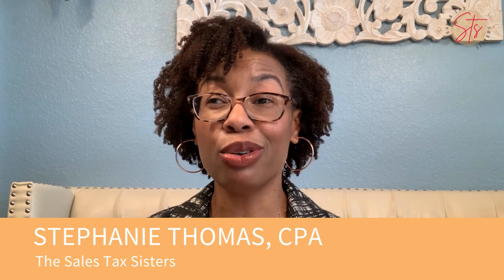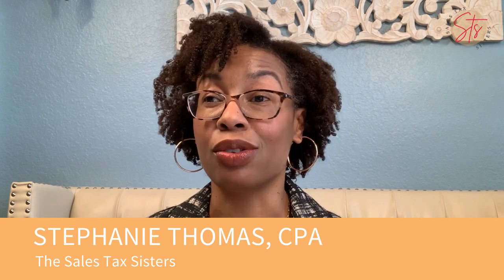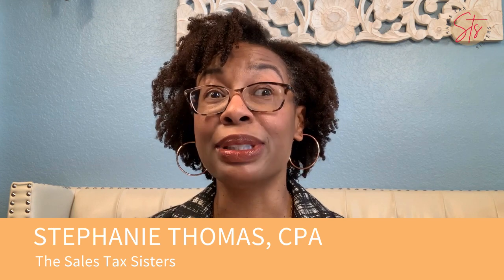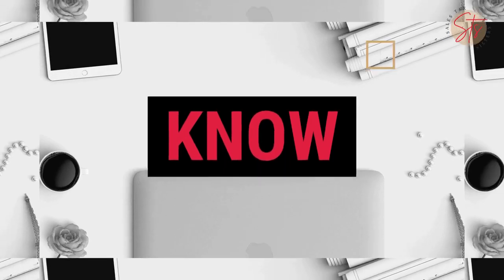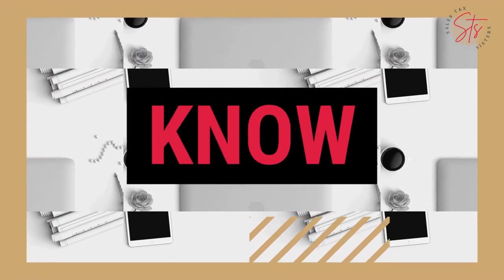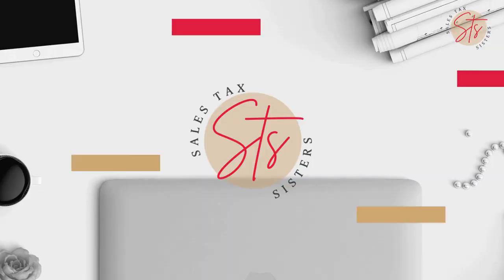Hi everyone, this is Stephanie Thomas of the Sales Tax Sisters in Thomas Thomas & Thomas PC. Today's tip is about tax-exempt sales and the documentation that you need to substantiate those sales. We're going to start off with the basics.